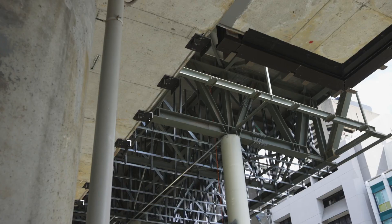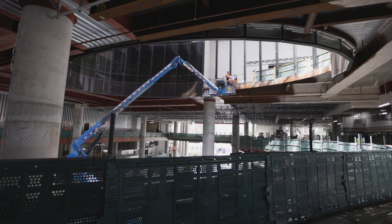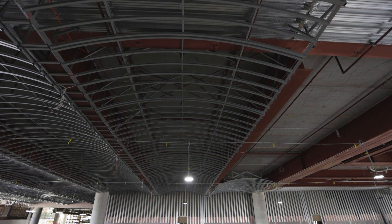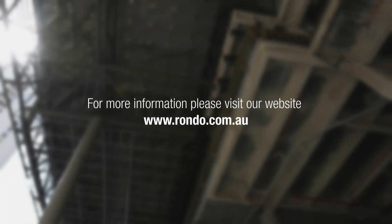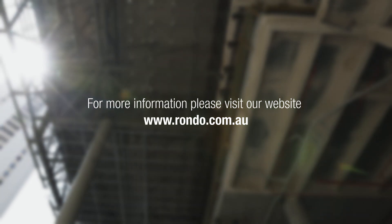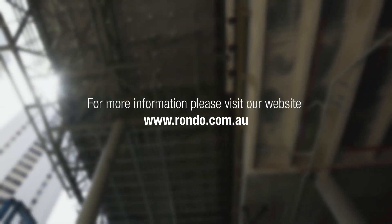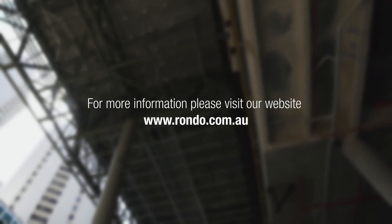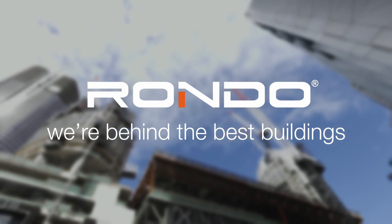These are just a few examples of the product and design solutions that Rondo provide for even the most complex projects. For more information on Rondo's unrivalled products and design services, please visit our website at www.rondo.com.au. We're behind the best buildings.